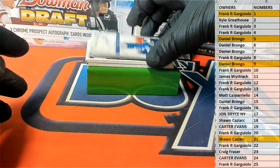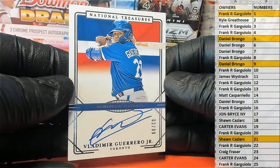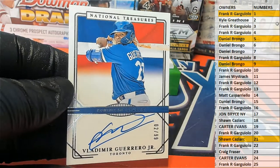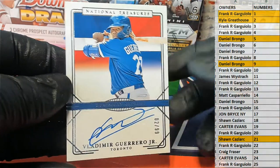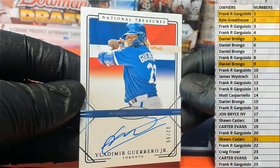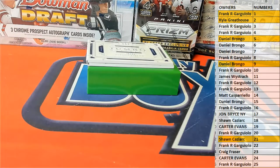Oh man, here's another good one — wow, look at this. Guerrero Jr., 2 of 99, holy smokes, on-card right there. Kyle — all right man, Kyle G, that is you. Guerrero Jr. Nice hit, Kyle. Vladimir Guerrero, nice on-card.